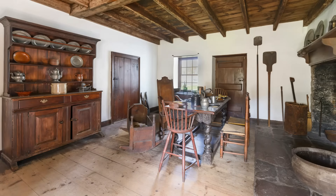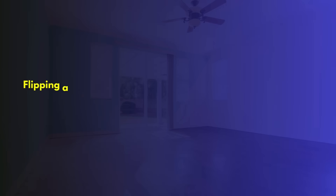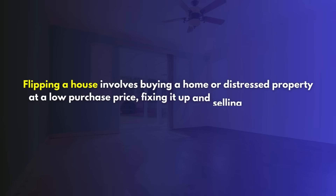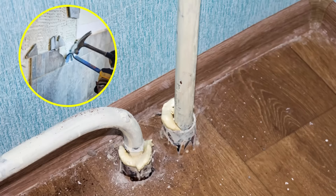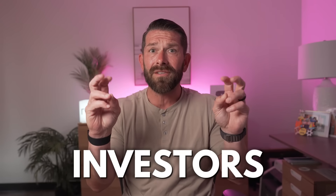The very first type of property I want to talk about are properties that have been flipped. These are properties that were probably distressed — they needed cosmetic work, they needed things to be fixed. Somebody purchased them with the idea of fixing those items and bringing the property back to the market at a higher value to make money on that difference. Here's the biggest problem: many of these flips are very poorly done because a lot of these investors have just gotten into the game and have absolutely no business fixing and flipping a property.